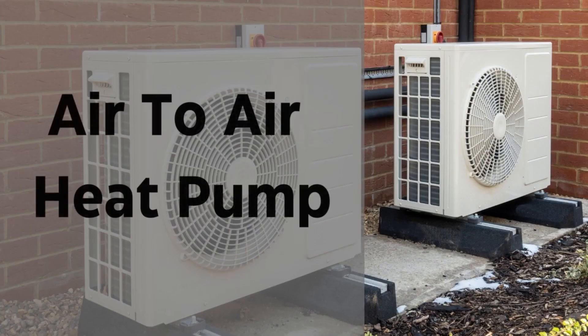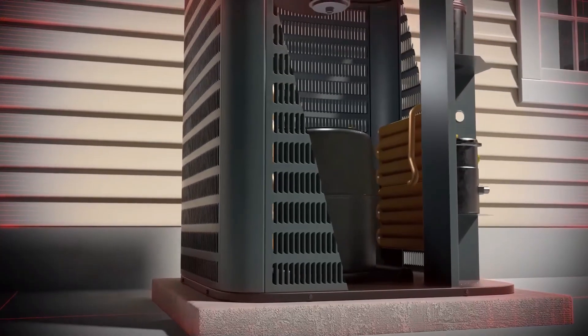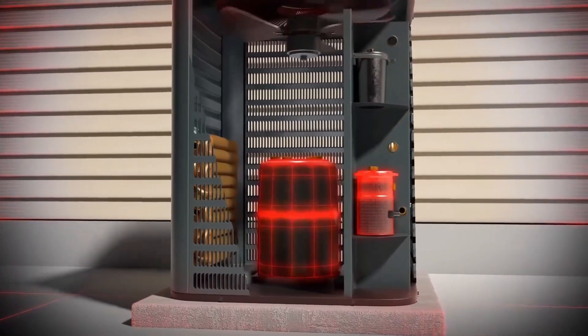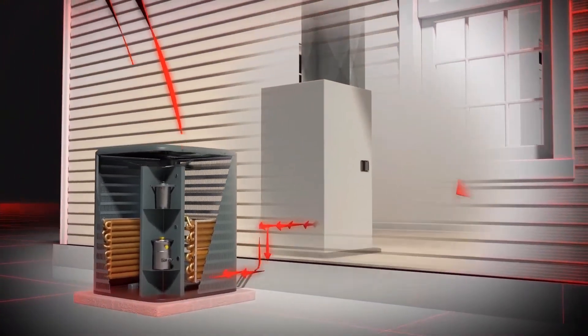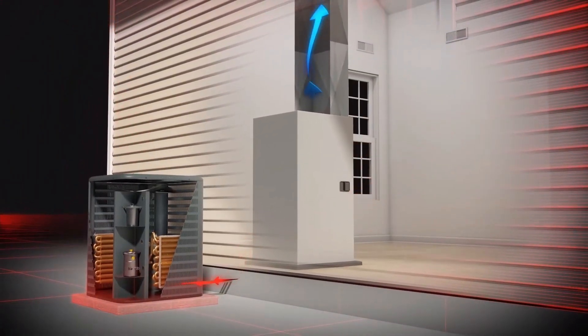Air-to-air heat pumps work by transferring heat or cold from the outside air to the air inside your home. By using a series of fan coil units, known as blowers, warm air enters your home, raising the temperature in each room. These heat pumps operate on similar principles to regular air conditioners and offer efficient heating and cooling capabilities.